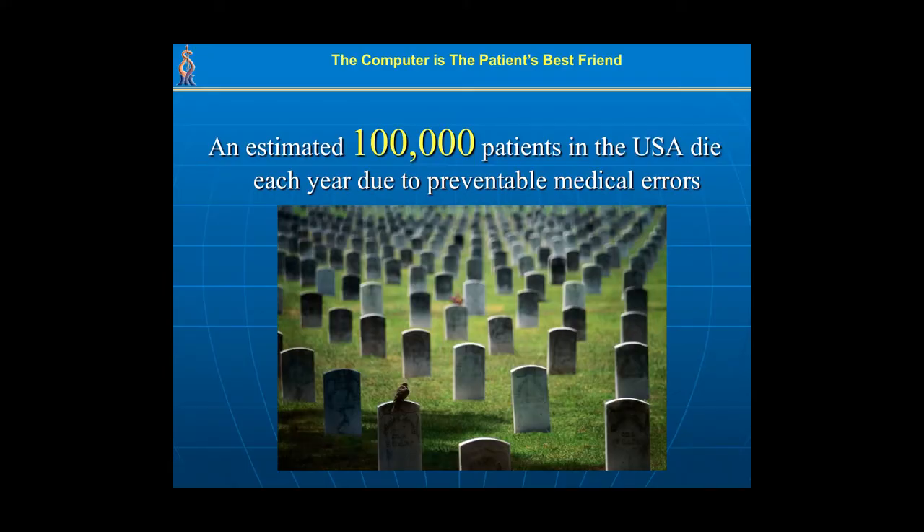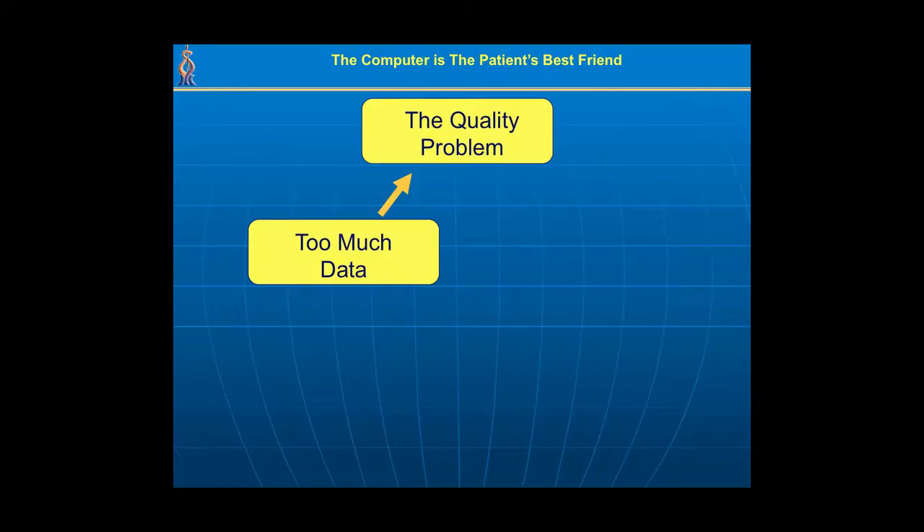In fact, more than 100,000 patients in the U.S. die annually because of preventable medical errors. Why is there such a lack of quality? The quality problem is really due to high variance in care. Physicians sometimes make excellent decisions, and sometimes they make very poor ones. That is mostly due to two problems: one is there is too much data — just think of all these chronic patients they are caring for sometimes for 30 or 40 years.